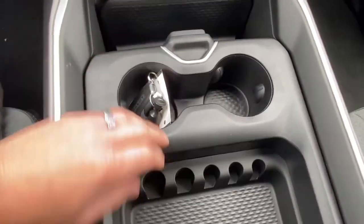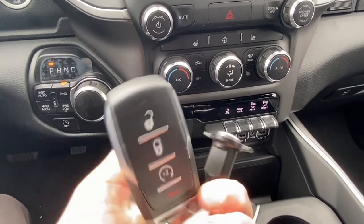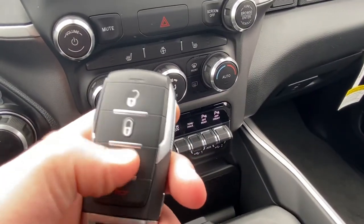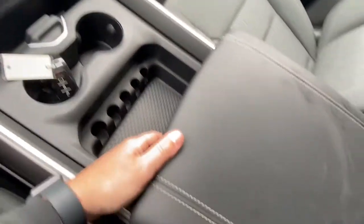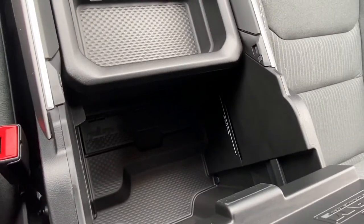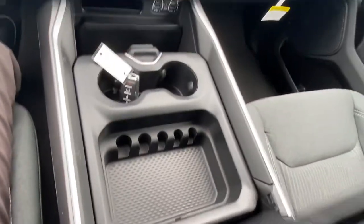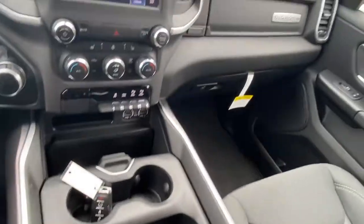We've got our cup holders. Here's what our key looks like — we've got lock, unlock, remote start, just press it two times, and panic. And then we can lift this up and we have even more storage back here, and storage in here too — tons of storage.